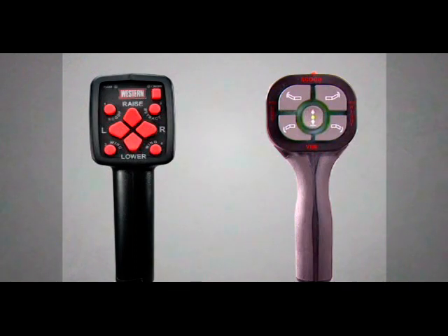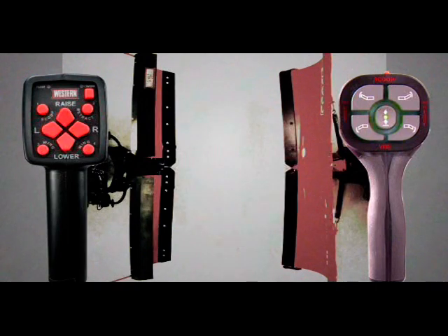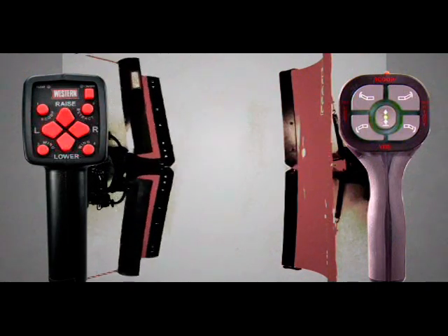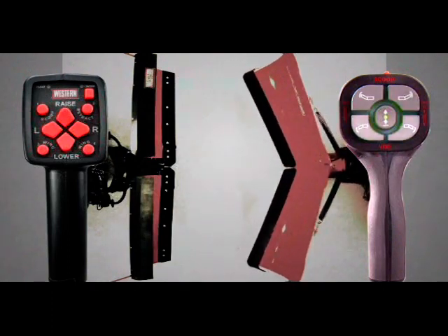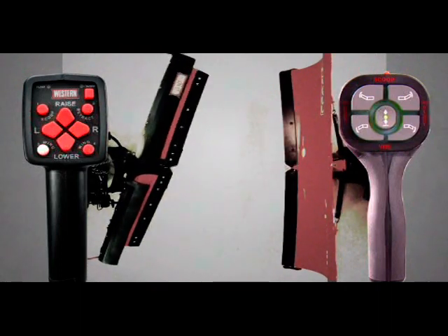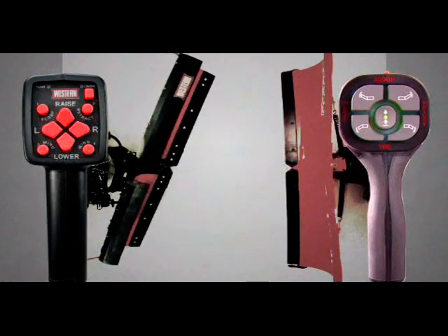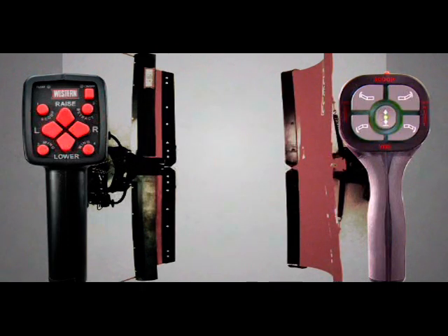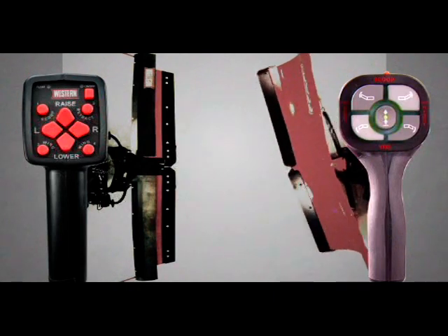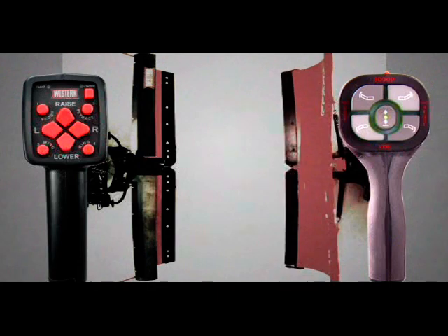Let's take a look at the control features. The Western control uses eight buttons to operate the plow and the Boss uses five, because Western offers important control features not found on the Boss. The MVP Plus provides one button for scoop and one button for V — simple. The Boss v-plow requires that you push two separate wing buttons to move between scoop or V. With the Western v-plow, you can operate each wing independently or lock them together for straight blade operation. To angle left or right in straight blade mode, simply push left or right. You can't do that with Boss — angling on the Boss v-plow again requires pushing two separate wing buttons.